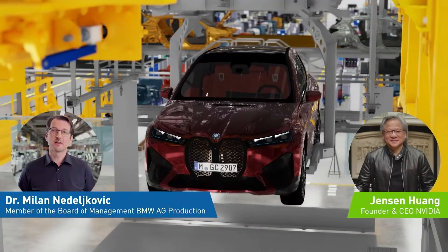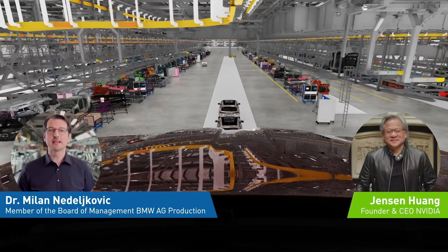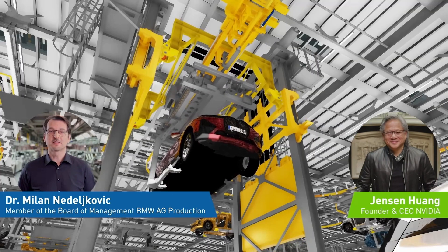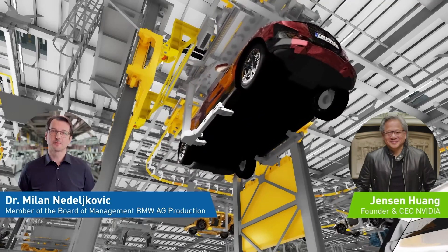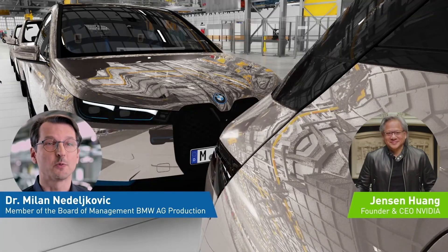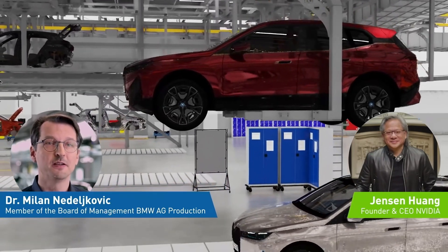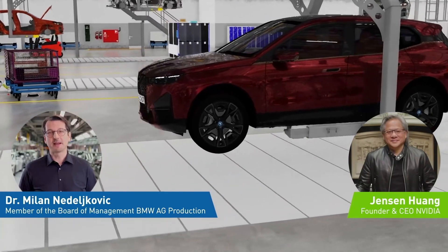The scale and complexity of our production network requires BMW to constantly innovate. I'm happy about the tight collaboration between our two companies. NVIDIA Omniverse and NVIDIA AI give us the chance to simulate all 31 factories in our production network. These new innovations will reduce planning times, improve flexibility and precision, and at the end, produce 30% more efficient planning processes.